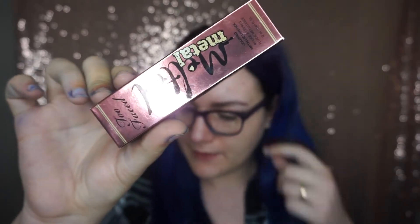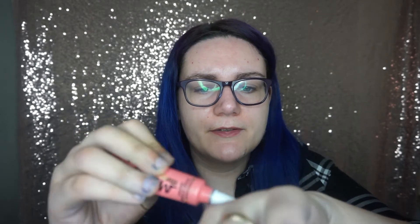Next thing we got in the Look Incredible box is Too Faced Melted Metal Liquid Lipstick. This retails for £19 and it's in the color Debutant. I never owned any of these before — it's gonna be my first time trying it. It's quite sheer, it's a nice color, but this is definitely a lip gloss. It says 'liquefied metallic lipstick.' We'll see about that.